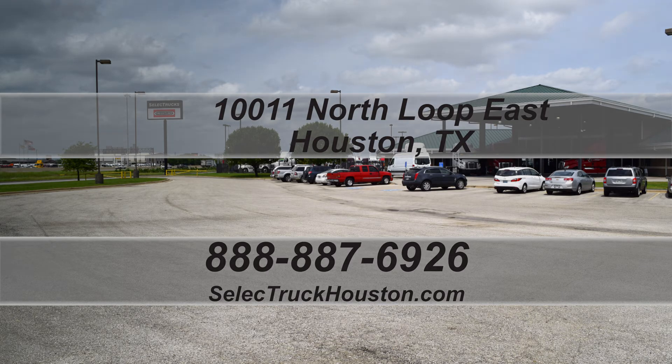Our trucks go through a rigorous inspection where repairs are completed by factory-trained technicians. They are also professionally detailed inside and out. Used truck warranties are available for up to two years and 200,000 miles.